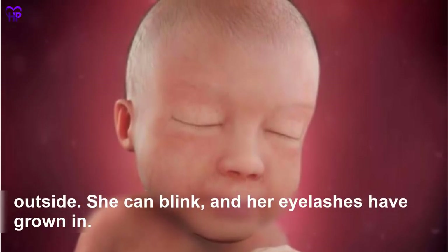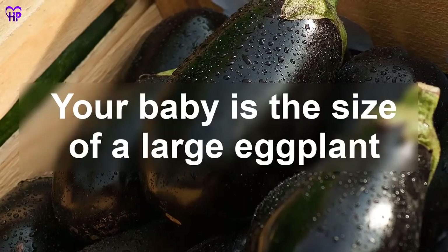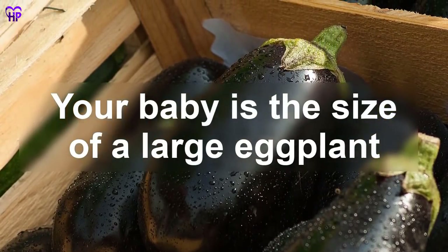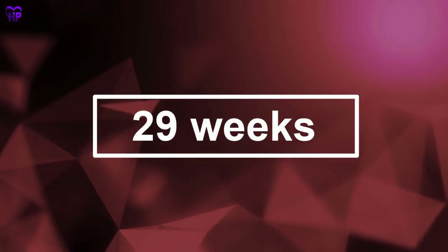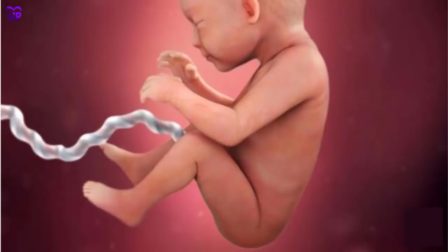Week 28 — Your baby's eyesight is developing, which may enable her to sense light filtering in from the outside. She can blink and her eyelashes have grown in. Your baby is the size of a large eggplant.